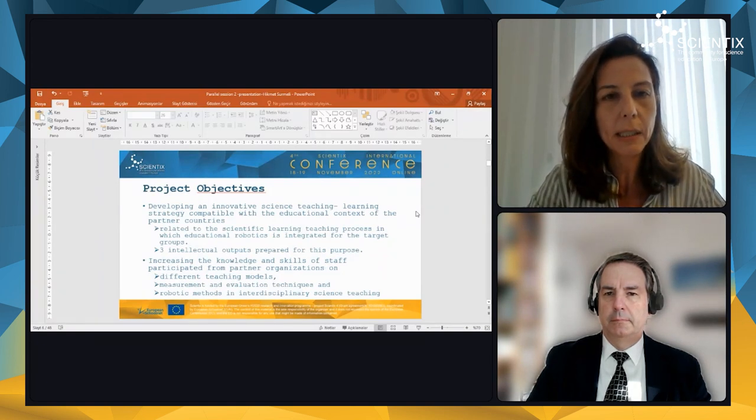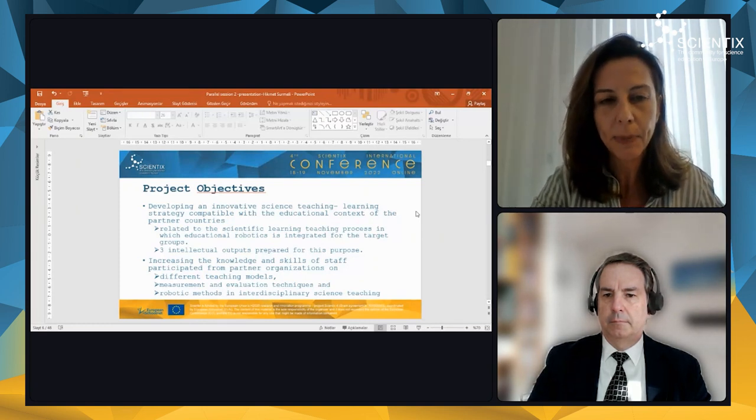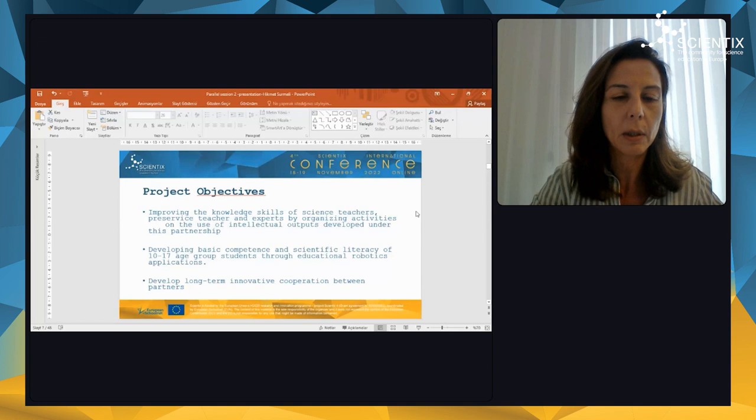Another objective is developing an innovative science teaching and learning strategy compatible with the educational context of the partner countries. We prepared three intellectual outputs for it. A further objective is increasing knowledge and skills of staff from partner organizations on different teaching models, measurement and evaluation techniques, and robotic methods in interdisciplinary science teaching. We also aimed to improve the knowledge and skills of science teachers — especially pre-service science teachers — and experts from organizing activities. We proposed developing basic competence and scientific literacy of 10 to 17 age group students through educational robotics applications, and we aimed to develop long-term innovative cooperation between our partners.